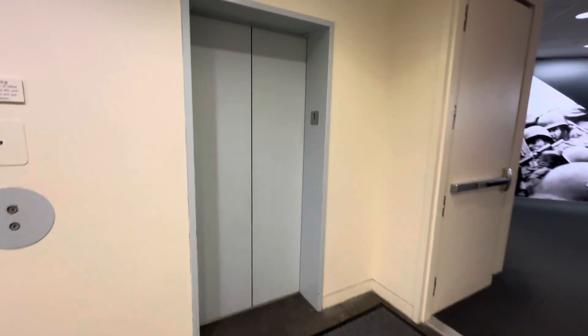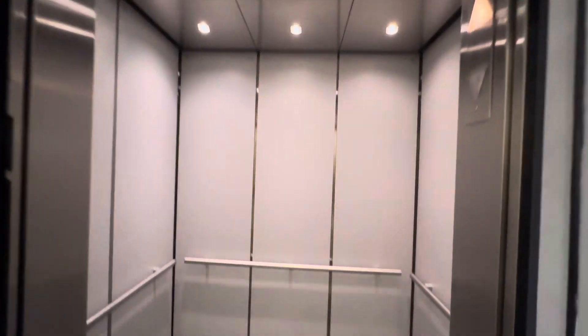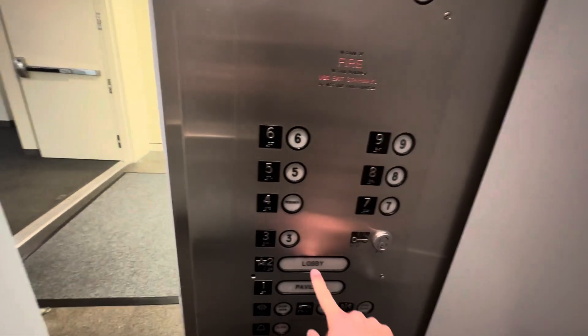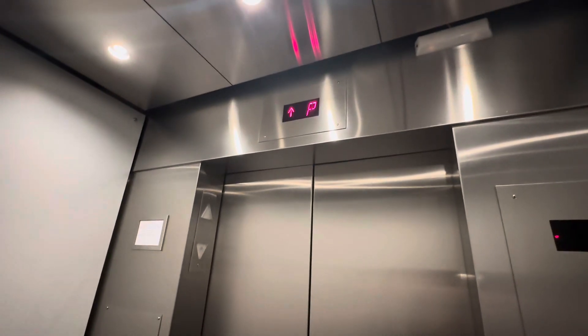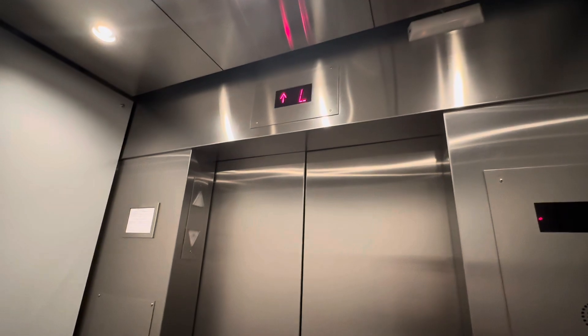All right, here's this elevator. This one still does not have the bell. These floors are also locked — figured I'd try it on both of them. All right, lobby.